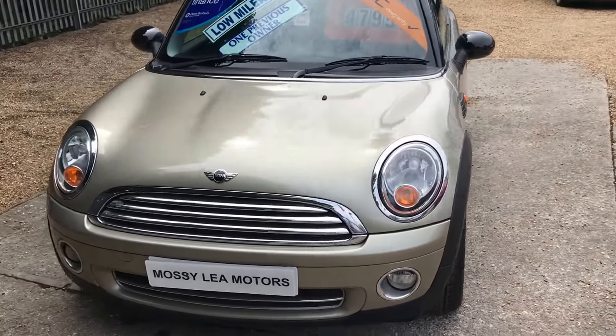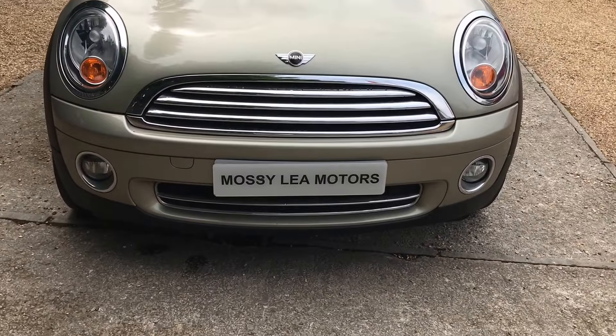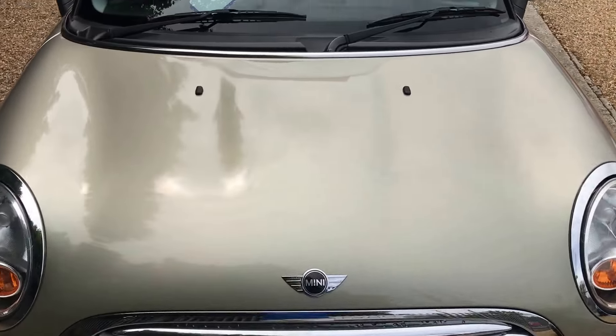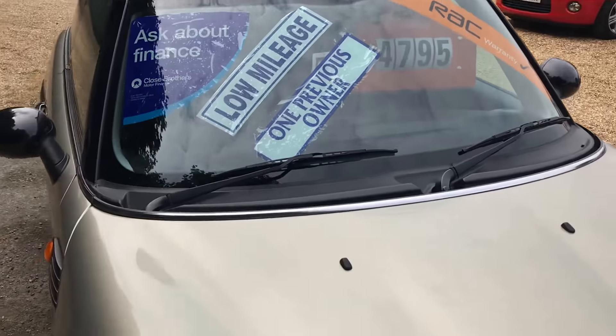Good afternoon again, welcome back to Mosselie Motors. Today we've got a 1.6 Mini Cooper. You can see it's got front and rear fog lights, it's the sparkling silver — they look great especially with the black roof and the black mirrors.